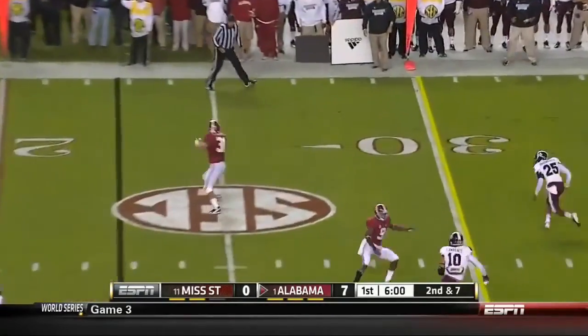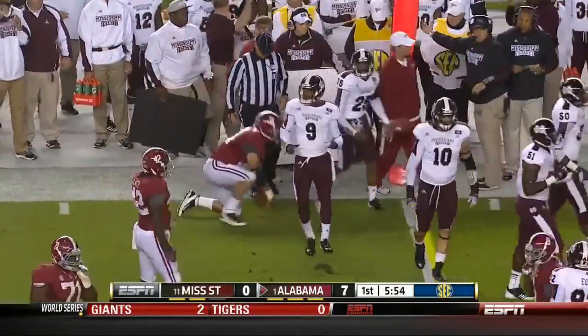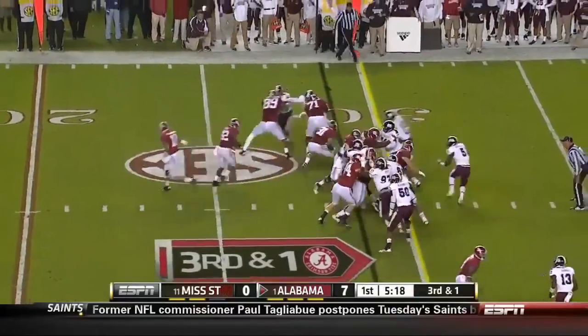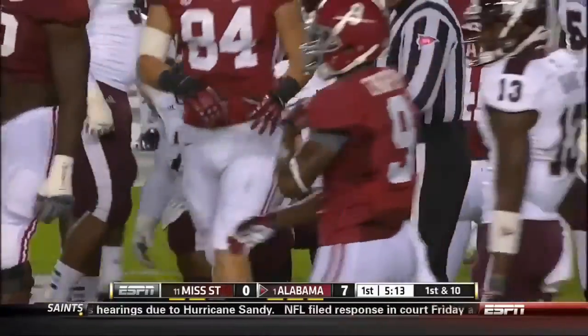Here's AJ McCarron off play action, flares it out to the fullback Kelly Johnson and he's about a yard short. There is Slade over on the corner who stopped him. They run the extra tight end over to the right — see if they go that way on short yardage. They actually go the other way — Lacy's got the first down anyway, picking up a couple. They'll move the sticks.